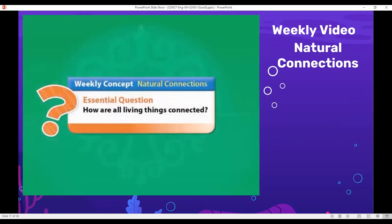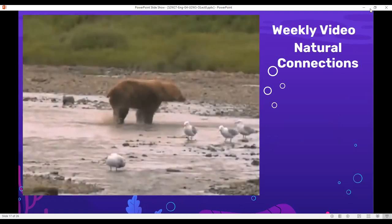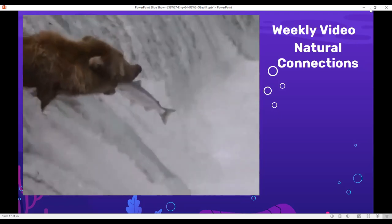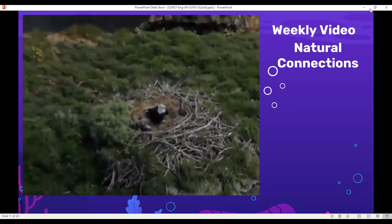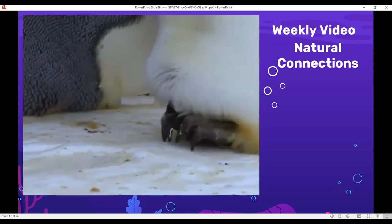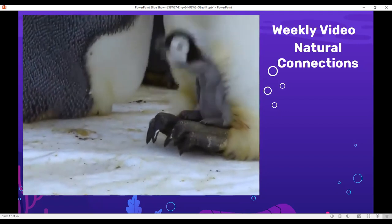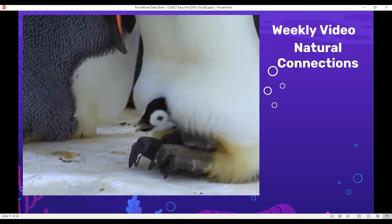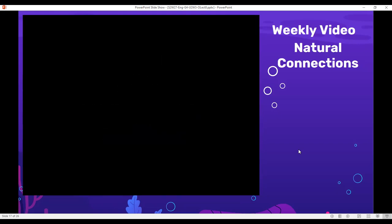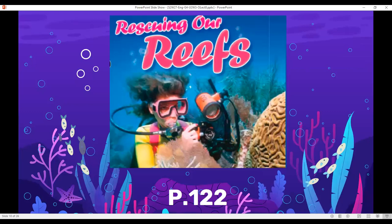Let's watch a small video: Natural Connections — how are all living things connected? All living things are connected by their shared needs and often shared habitats. Animals need to eat; salmon provide bears with the nourishment they need to survive. Animals also require shelter — a nest high up protects the eagle's eggs from predators, and a penguin chick finds shelter with its parent. A species can't survive unless it can keep its young safe and healthy. This leads us to our lesson: Rescuing Our Reefs, on page 122.